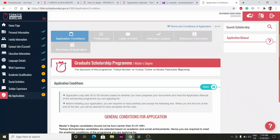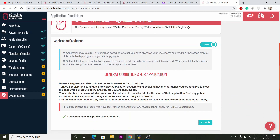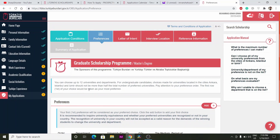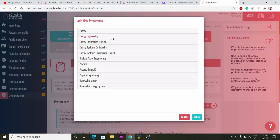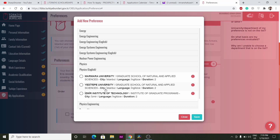Once you click Start Application, note that the application may take 30 to 50 minutes. After saving initial details, you move to Preferences. You can choose up to 12 universities. Select your preferred university and your preferred program — for example, Physics in English — then click Save.